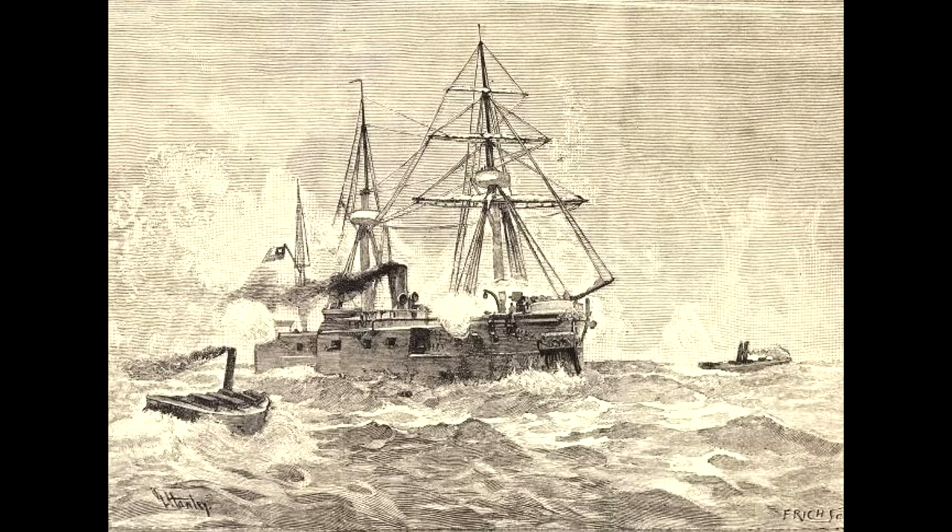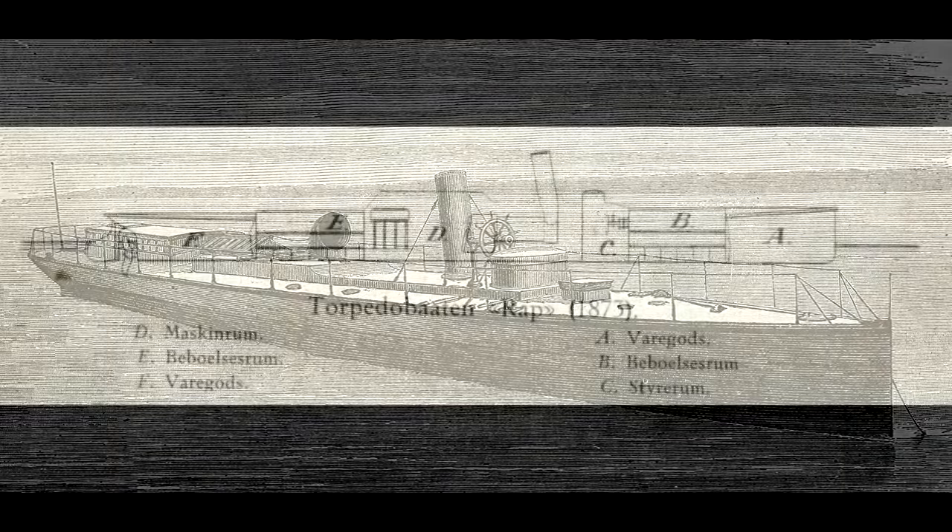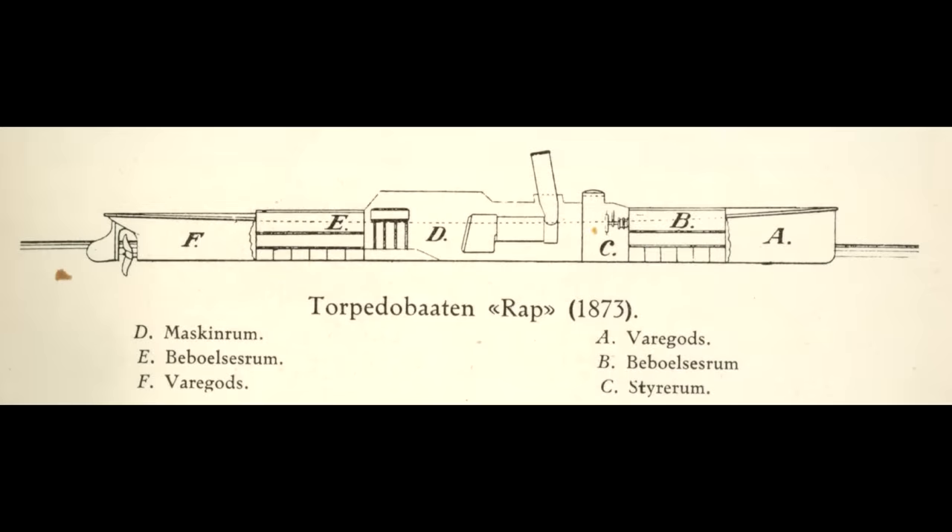A lot of naval ship development is somewhat cyclical, with a craft coming into being, gradually growing in size as new or improved capabilities are added to it, and then when it has become something so large that its connection with its original design role is usually only tangential, someone tends to reinvent the original idea in some form in what's now a smaller and cheaper package.